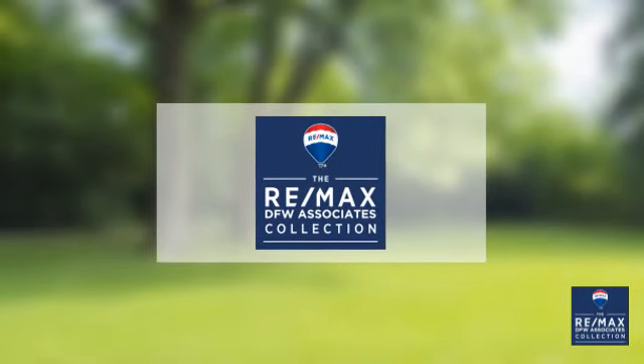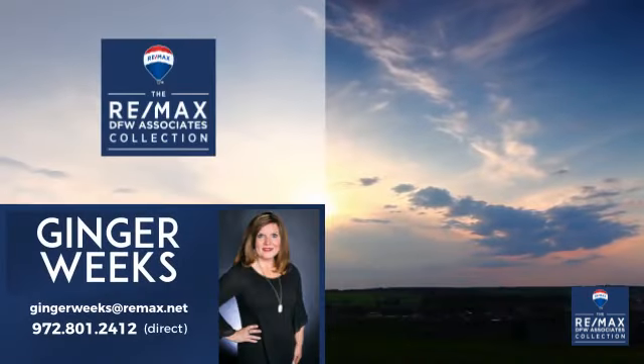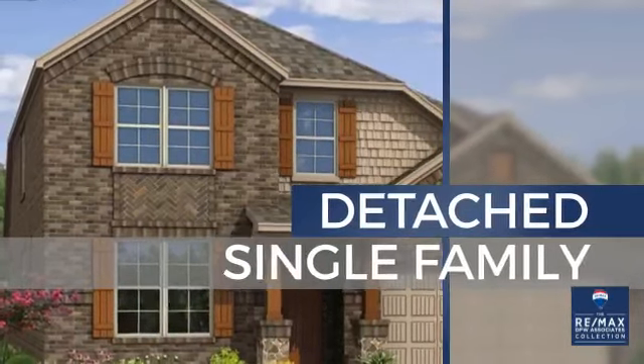At RE-MAX DFW Associates, you'll find a wide selection of listings. Here's a property listed by your experienced agent, Ginger. This single-family home provides the comfort and privacy of being on your own lot, and it's located in this area.